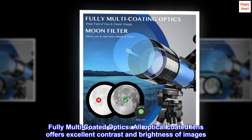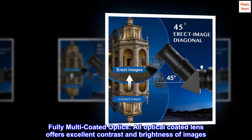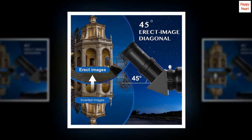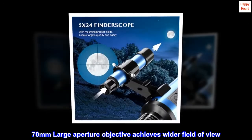Fully multi-coated optics: all optical-coated lenses offer excellent contrast and brightness of images. The 70mm large-aperture objective achieves a wider field of view.